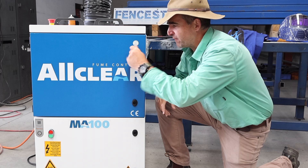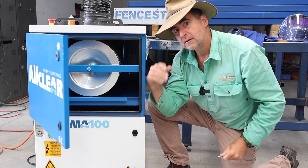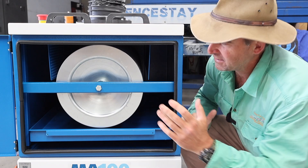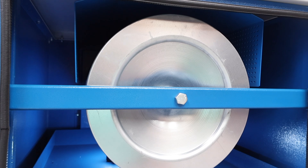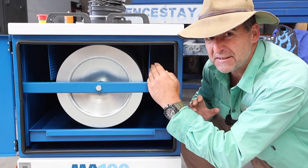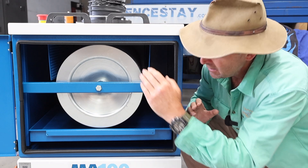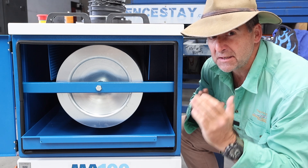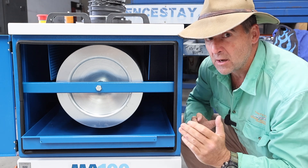So let's get into the guts of this and find out what separates the All Clear from the competition. The first thing you're going to notice when you open up the All Clear is the round cartridge style filter, separated from the suction zone by particulate screens — meaning that hot debris hits these screens rather than the filter, dropping down into a collection tray, meaning that the fire risk in this design is minimised.